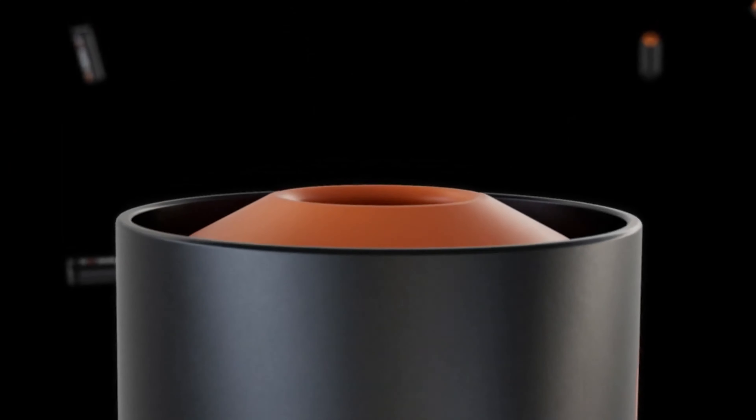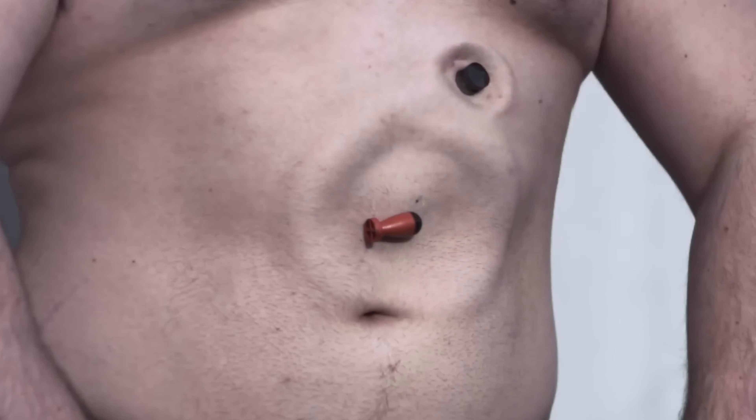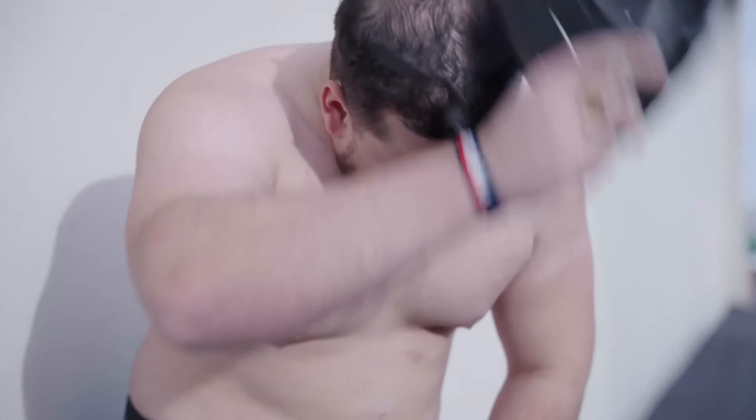In addition, Berna provides 12-gauge projectiles that are compatible with your existing 12-gauge shotgun, giving you versatile less-than-lethal defense options.